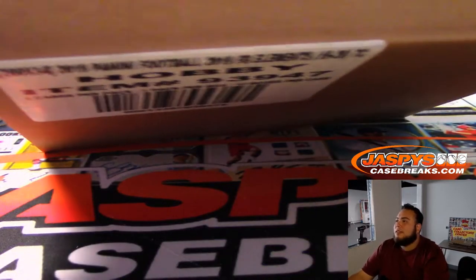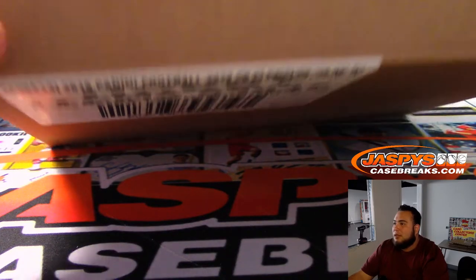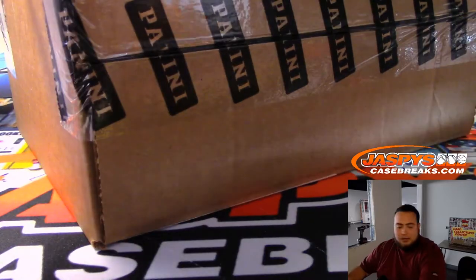Here's the case. I have not broken Elements before but have been wanting to. It looks like it's one pack per box, 12 boxes per case, four cards per pack — very high-end. Hopefully we can pull some monsters out of here.